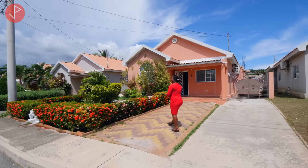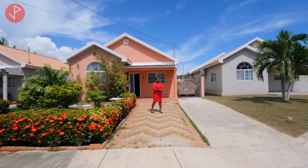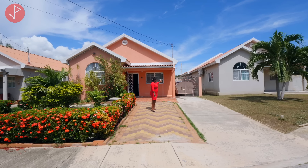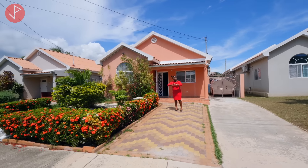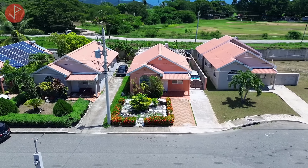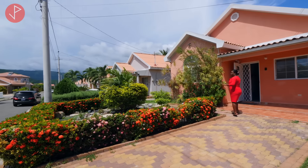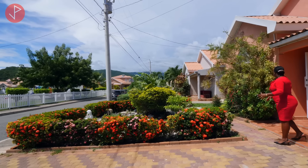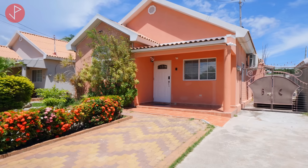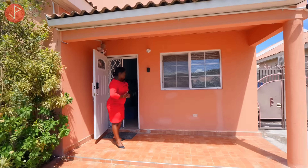I want to bring your attention to the home I have here selling today. You can see we're in the driveway — we have ample space for parking and even additional space to the side. I love the fact that we can walk around the perimeter of this home. Come take a look at this garden area — we have some lovely flowers and a stone garden here. You can see this home is well maintained and well kept, lovely outside as it is inside.